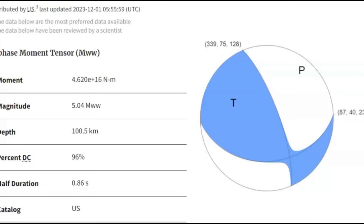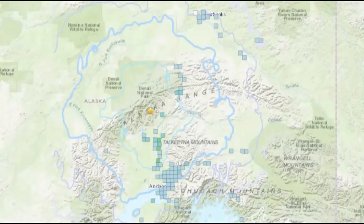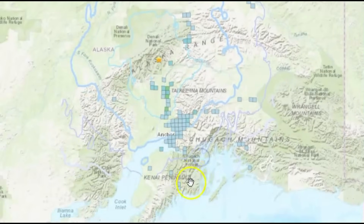This was a thrust fold earthquake. You can see how it moved here. And here are the felt reports all the way up to Fairbanks.